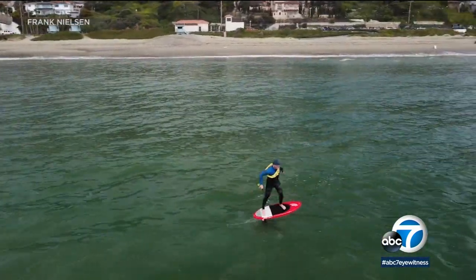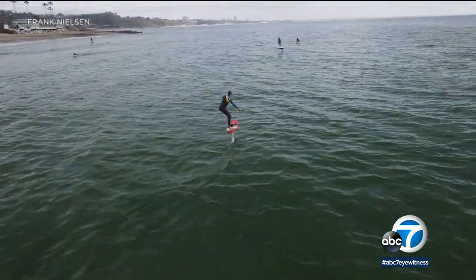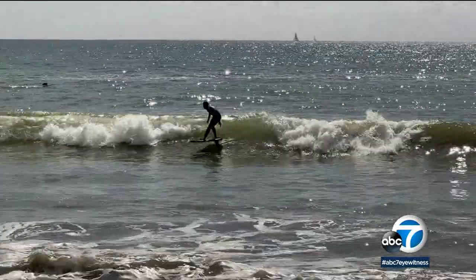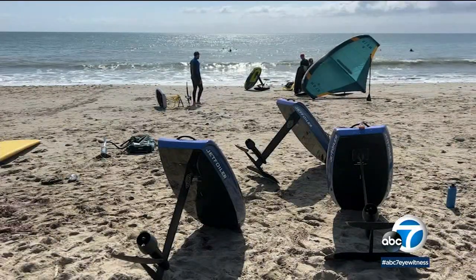Imagine driving down PCH and you see this: someone riding a board feet above the water. They're catching waves they never thought about riding a couple years ago. They're riding electric hydrofoil surfboards — technology that could be a glimpse into the future of water sports.